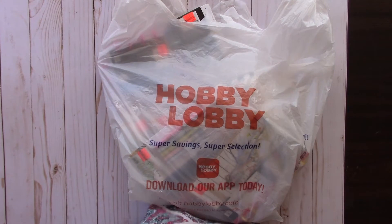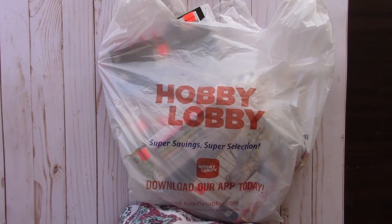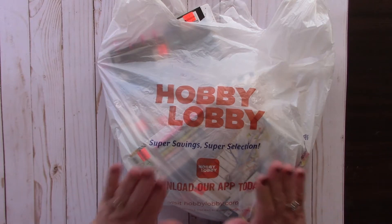Hello everybody! Hobby Lobby clearance take two - I went back to Hobby Lobby. I thought most of it would be picked over, so I might find one or two things. Well, I kind of found more than one or two things. It was like 75 and 80% off clearance - what's a girl to do?